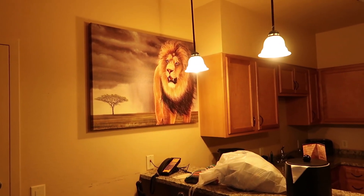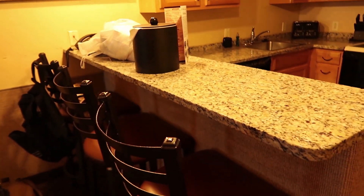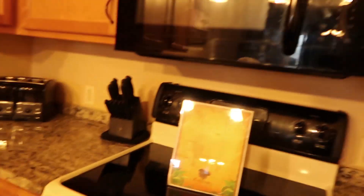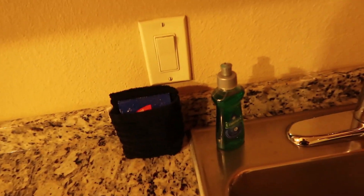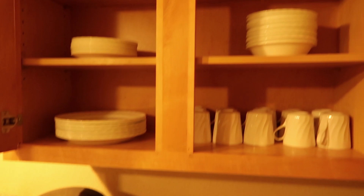There's a nice lion on the wall — this actually feels real. Here's the island; it comes with three bar stools. You actually have a dishwasher, a microwave, and an oven. Everything seems pretty clean in here. Comes with soap, everything you need. There's also a coffee maker for your early mornings if you're a coffee drinker.